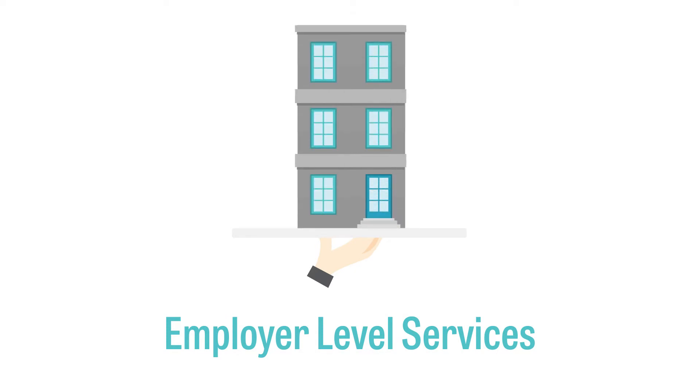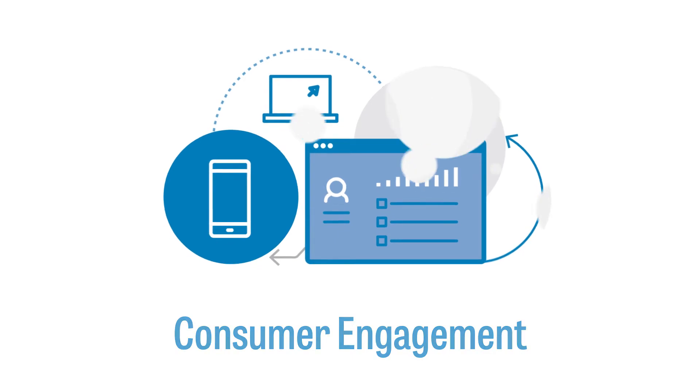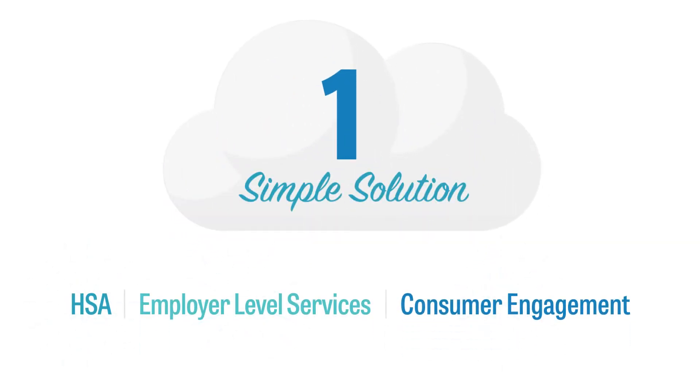WEX Health's integrated solution brings HSAs, employer-level services, and consumer engagement together in one simple solution, all while helping to solve the retirement healthcare problem.